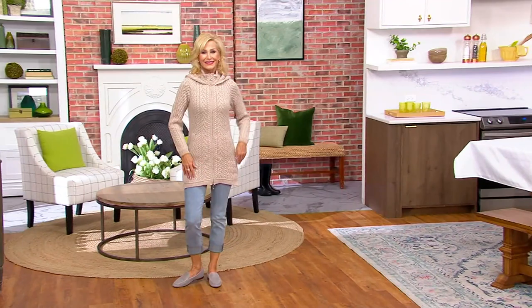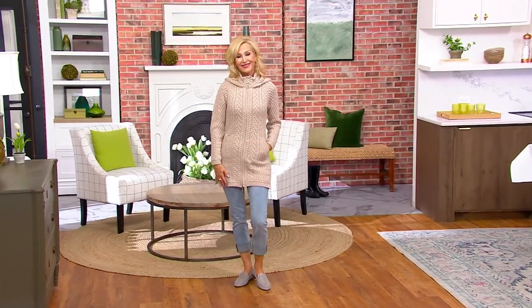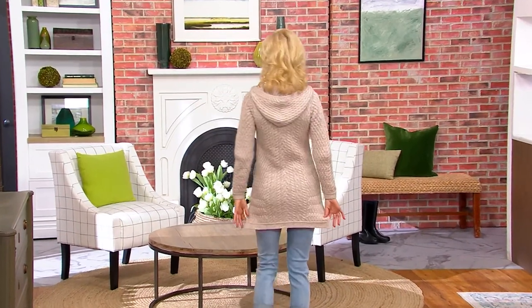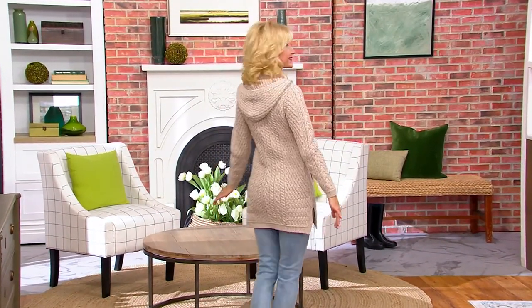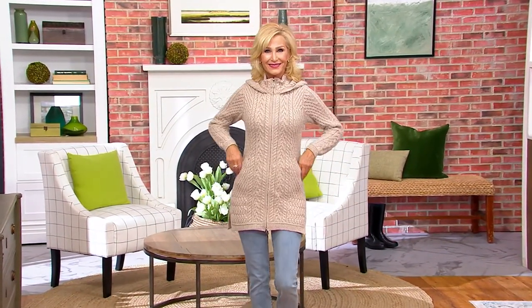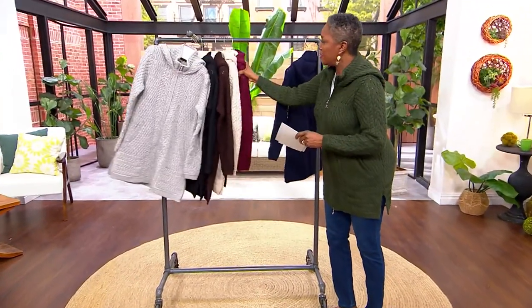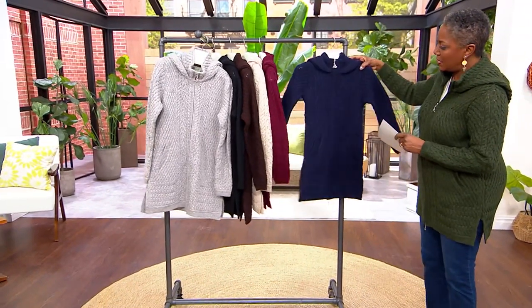Plenty of room — I could put even another sweater underneath if I wanted to. I love that Jody has this on with a cute pair of jeans. It could be a boot and legging situation. Item number A351067. I want to go through all the color choices one more time and encourage you to place your order and take advantage of the sale price.